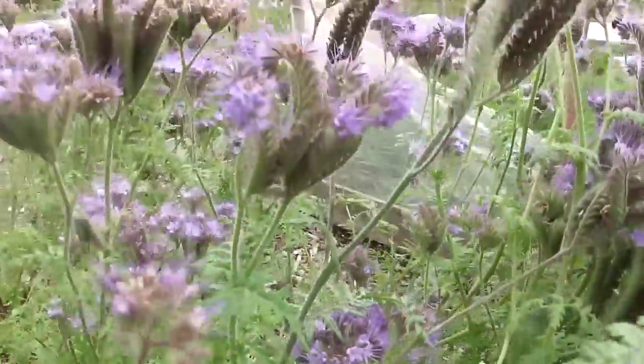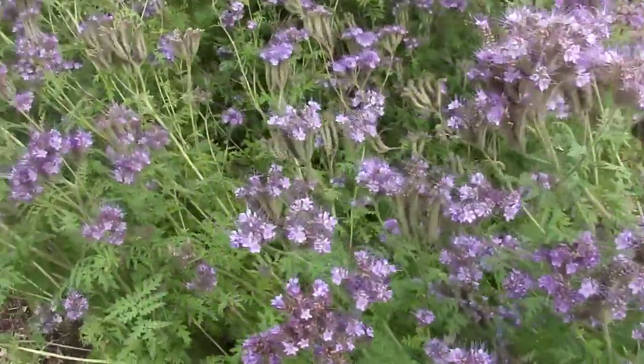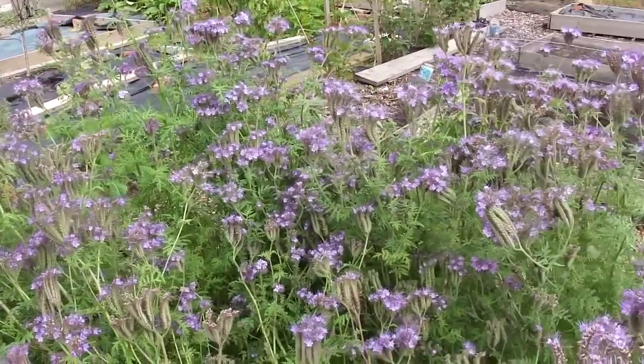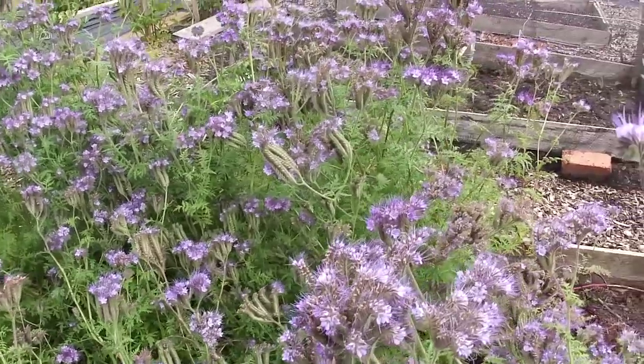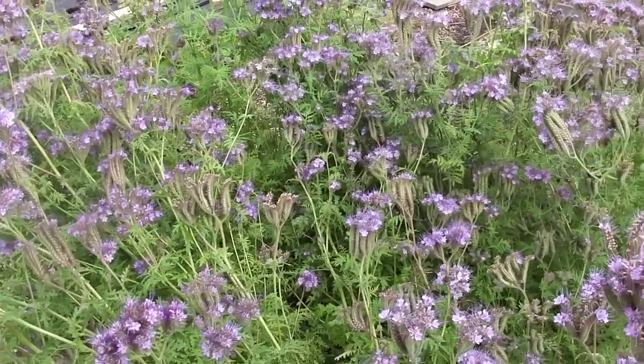Anyway, I digress. So plant Phacelia, lots of it, in succession, and you could have it flowering like this from May through to September. Thank you very much.